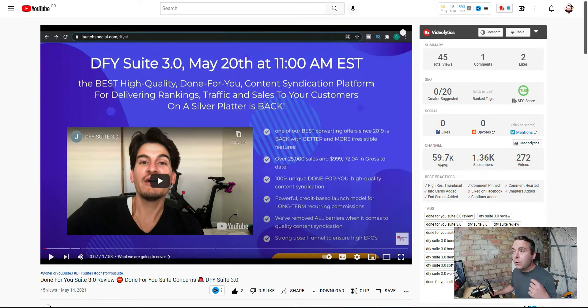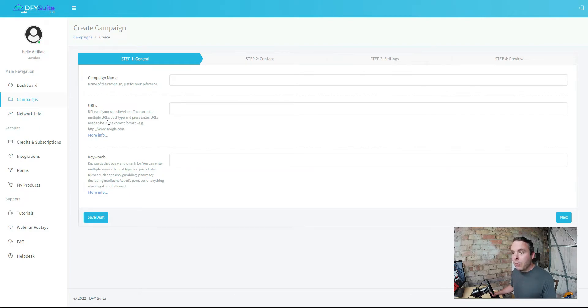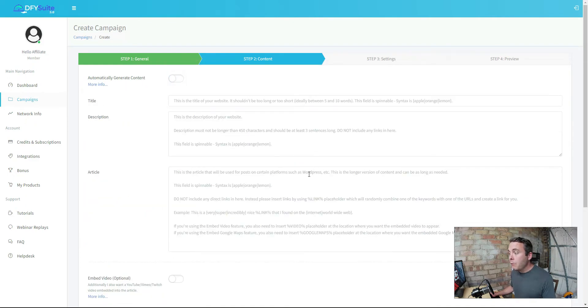Let's create a campaign. You give it a campaign name and URL - your website or video - then put in the keywords you're targeting. It recommends low competition keywords, which means you need experience doing keyword research. I'll put in 'affiliate marketing' and 'make money online' and hit next. This is where you can automatically generate content - it will search for those keywords across Google and scrape other people's content. You can integrate a content spinner to spin the scraped content, or use the AI powered content tool, or write your own.